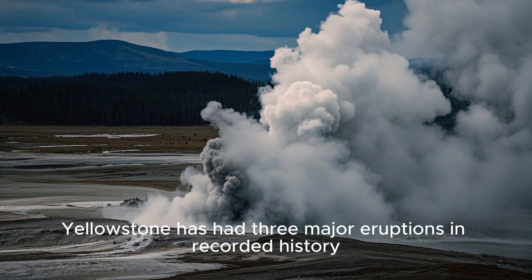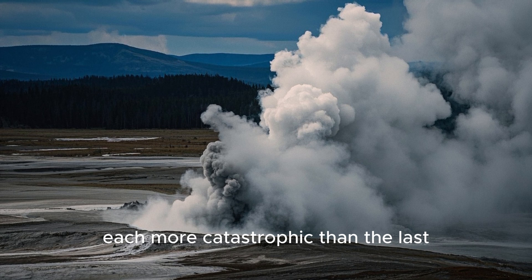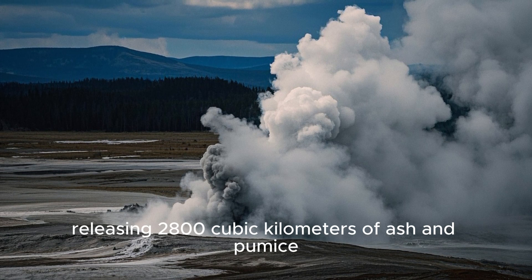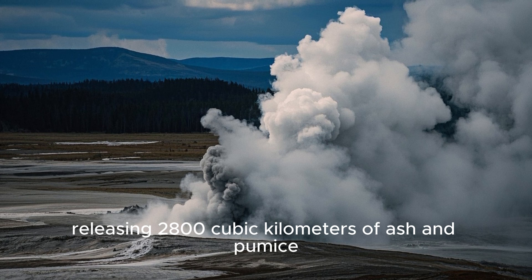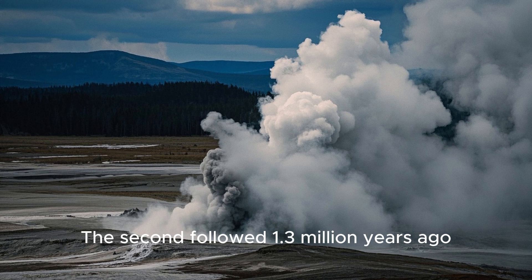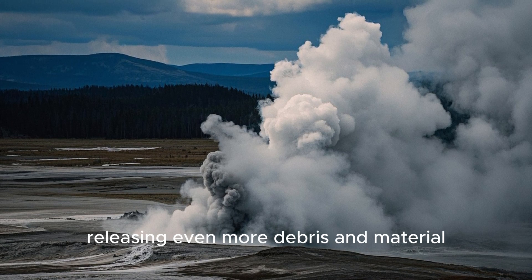Yellowstone has had three major eruptions in recorded history, each more catastrophic than the last. The first occurred 2.1 million years ago, releasing 2,800 cubic kilometers of ash and pumice — about 670 billion barrels of oil. The second followed 1.3 million years ago, releasing even more debris and material.